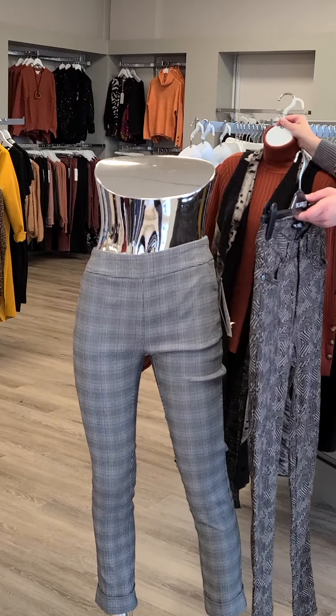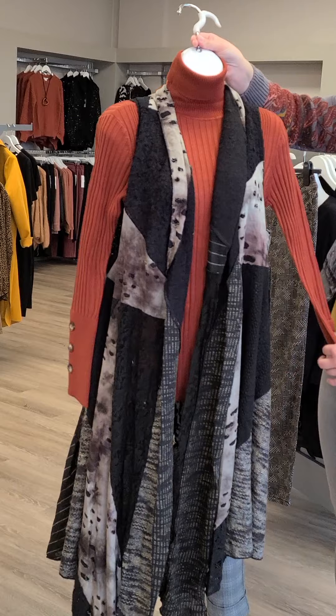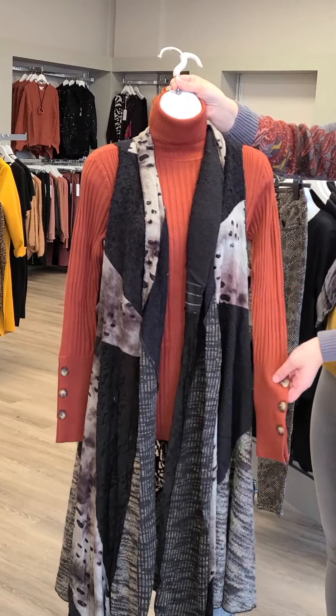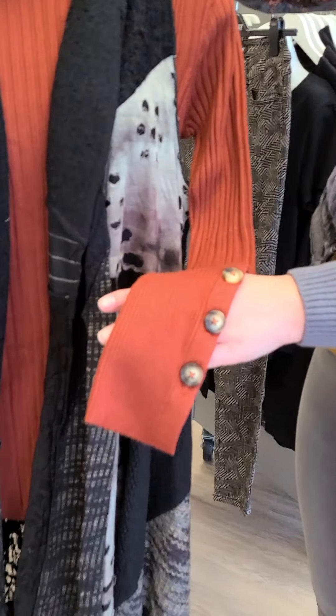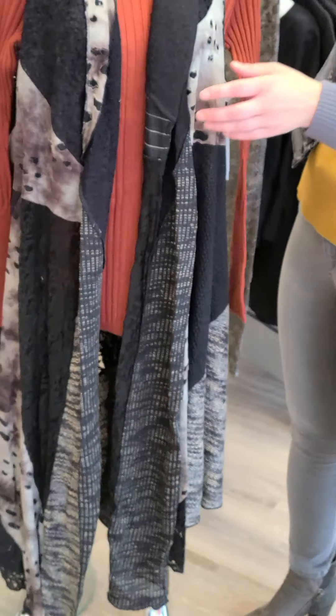A lovely top idea to pair with those pants — this is a new turtleneck from Tribal, extra small through double extra large, $89. Really nice and lightweight. Look at that button detail down below at the wrist — super sweet. Great lightweight piece.